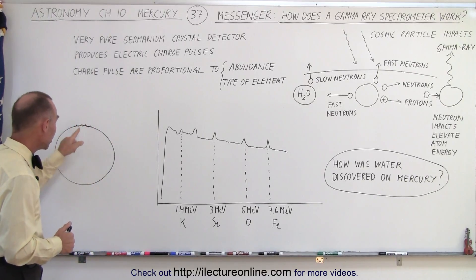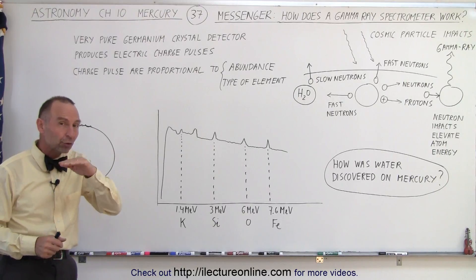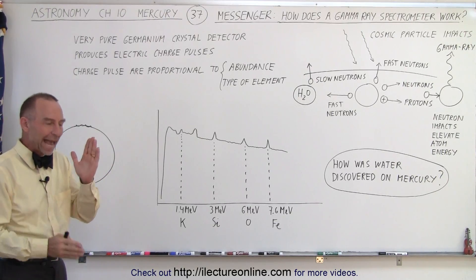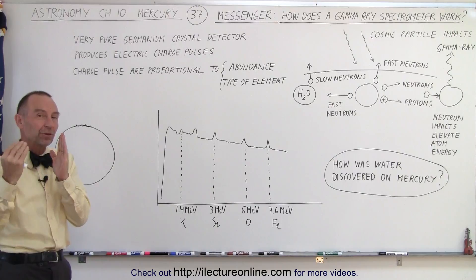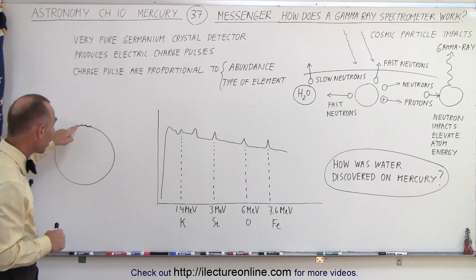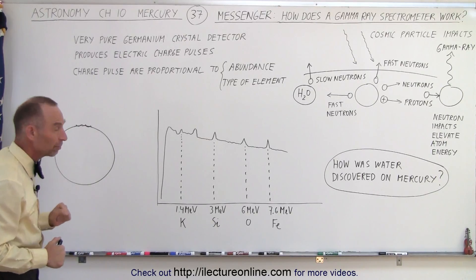At the northern and southern polar regions there are some craters, and inside those craters there are regions where the sun rays will never hit, because the actual tilt of Mercury is virtually zero degrees. Therefore sunlight doesn't have an opportunity to get into the bottom of those craters, so there's potentially water ice in those craters at both the northern and southern pole regions.